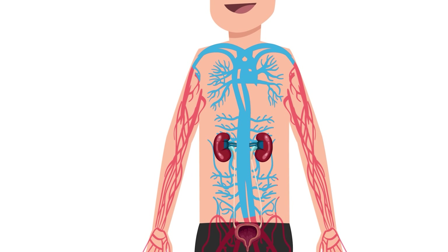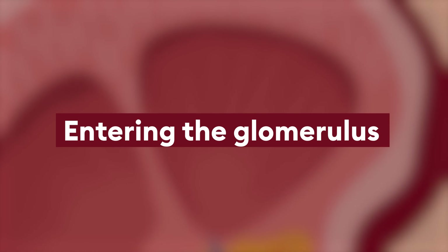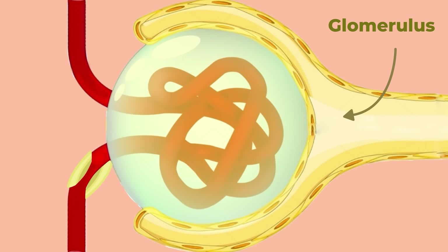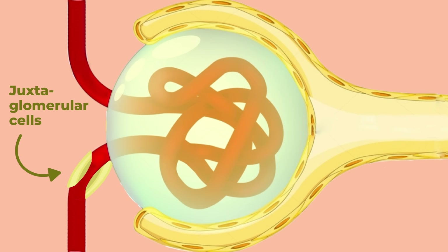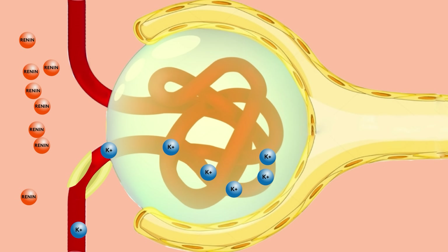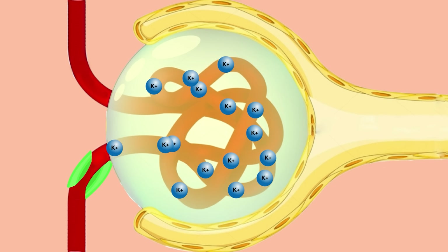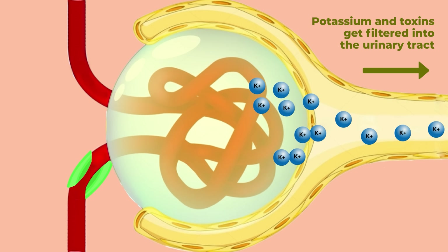As potassium travels through the circulatory tract, it eventually reaches the kidney, where it has two additional effects to lower blood pressure. As potassium enters the glomerulus — the individual filtering unit of the kidney — it reaches a set of cells called the juxtaglomerular cells, the last set of cells in the artery before it reaches the filtering stage. Juxtaglomerular cells secrete a hormone called renin, which acts to retain sodium and water and constrict arteries, raising blood pressure. Potassium acts like an off switch, turning off renin secretion and allowing your body to excrete sodium and water, helping those smooth muscles relax to allow better flow throughout the body, lowering blood pressure.